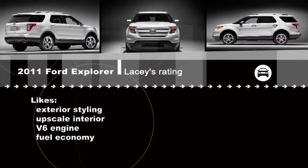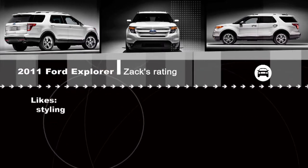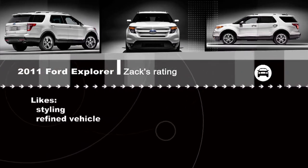There's also a huge improvement with fuel economy over the outgoing model. This Explorer impressed me — my only complaint is that for a mid-size crossover, it drives big. It feels long and wide, that's it.